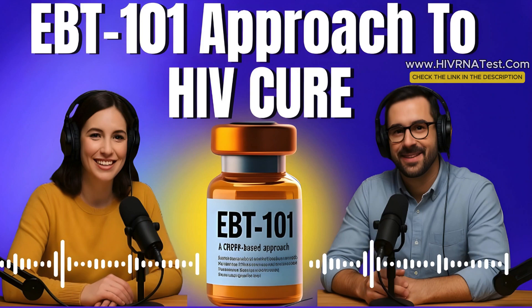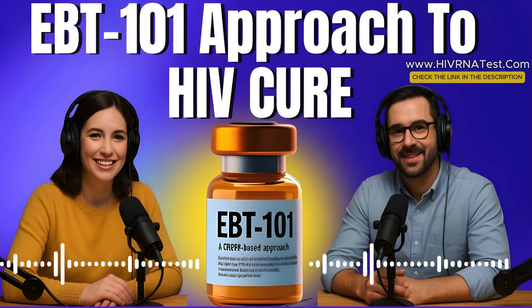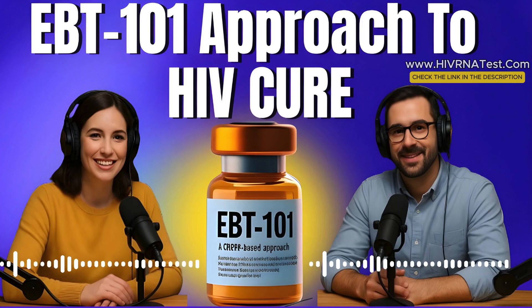Why could EBT-101 change everything? Imagine not having to take daily meds, not worrying about viral load, not facing side effects or stigma. This could mean freedom — not just medically, but emotionally and financially. For millions of people, a functional cure would be life-changing — emotional, social, and economic liberation. From a public health standpoint, it could dramatically reduce HIV transmission, cut healthcare costs, and shift how we talk about the virus. There are still challenges: cost, access, and proving long-term safety. But this is the closest we've come in decades to something that could be called a cure.